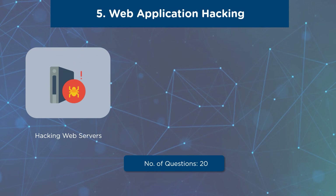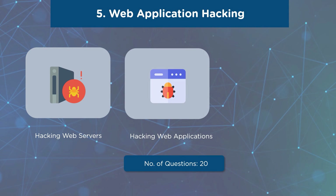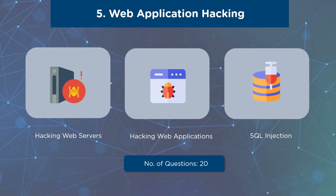Our fifth domain is Web Application Hacking. The first subdomain is Hacking Web Servers, incorporating concepts related to web server attacks, web server attack tools, and patch management. The next subdomain is Hacking Web Applications, covering bypass client-side controls, analyzing web applications, footprinting web infrastructure, attacking access controls, and performing injection attacks. Under the SQL Injection subdomain, you will have questions based on SQL injection, the types of SQL injection, SQL injection methodology, SQL injection tools, evasion techniques, and SQL injection countermeasures. A total of 20 questions will be asked, with a weightage of 16%.